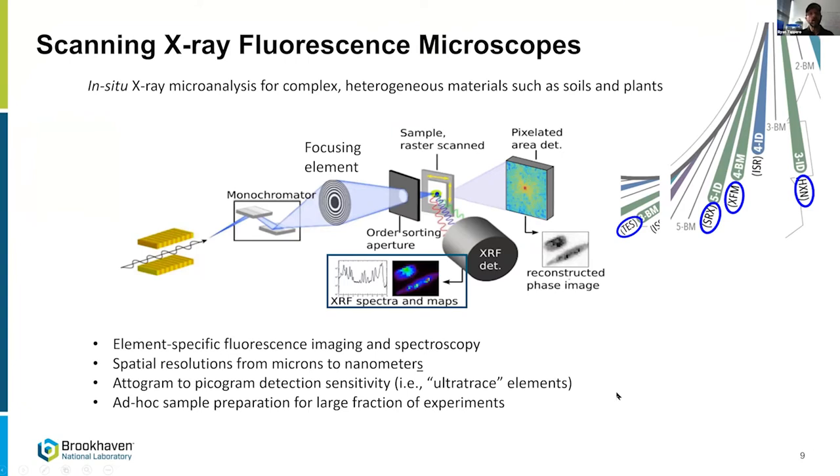From now on I'll focus on instrumentation we have on the floor now, mostly from the imaging and microscopy program. Four of the five beamlines are scanning x-ray fluorescence microscopes — excellent for in-situ microanalysis of soils, sediments, and complex heterogeneous materials. They offer element-specific detection using fluorescence contrast, spatial resolutions from microns to nanometers, and detection sensitivity on the scale of picograms — essentially PPB-level ultra-trace detection.